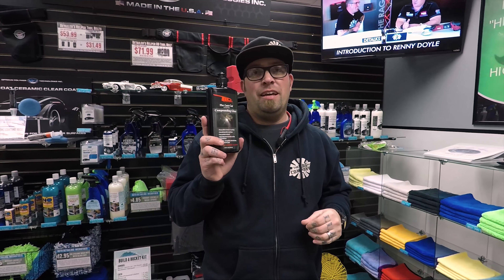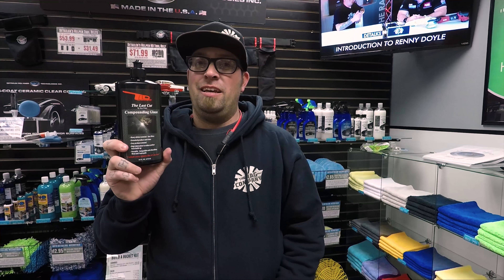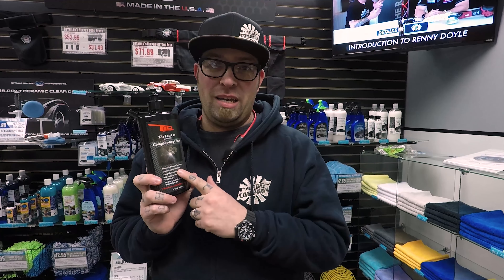This product has been going like wildfire on social media. Just search 'The Last Cut' and you can see all the pictures, all the 50-50 shots, everything that some of the top detailers in the country have been using and enjoying the benefits of this product. You need to do it too — go pick one up right at theragcompany.com.